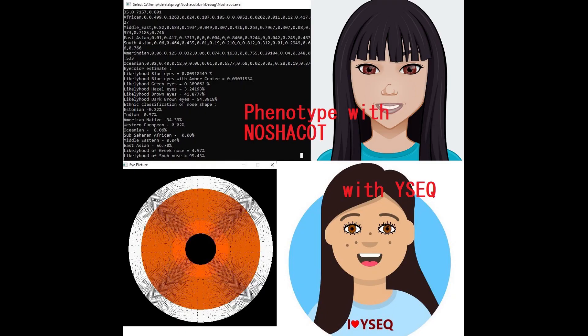My Nashakot tool predicts her to have dark brown eyes, a very snub nose shape, and black hair. Wysek also predicts her to have brown eyes and black hair. Snipper 3, which I will show later, also predicts her to have black eyes and hair. So all the talk about blonde Tarim mummies — that kind of goes out the window. There is absolutely no way this individual was blonde.